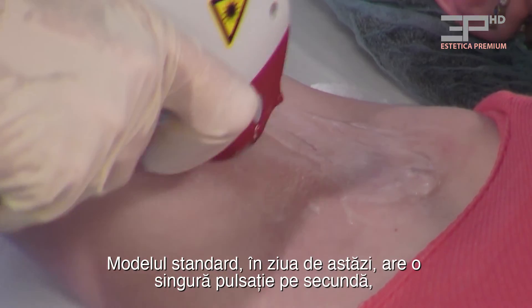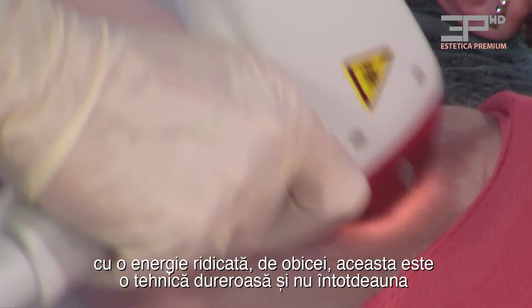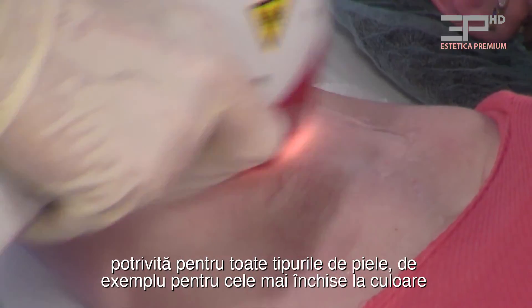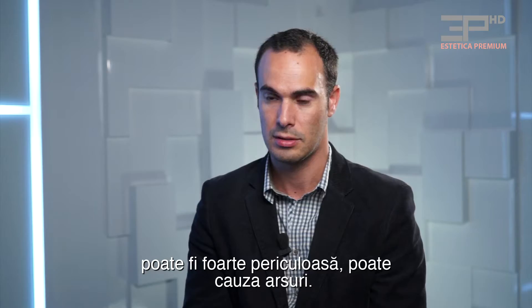The standard mode today is a single pass with one shot per second with high energy, which is usually painful and not always good for all skin types. For darker skin types it can be very, very dangerous and cause burns.